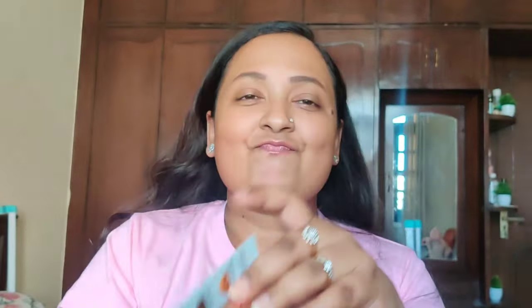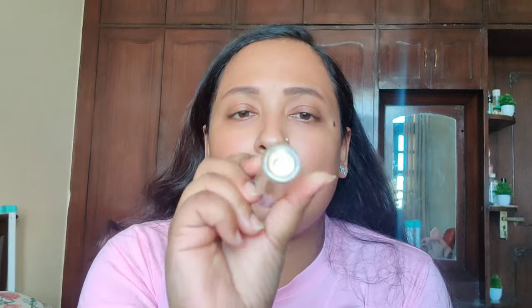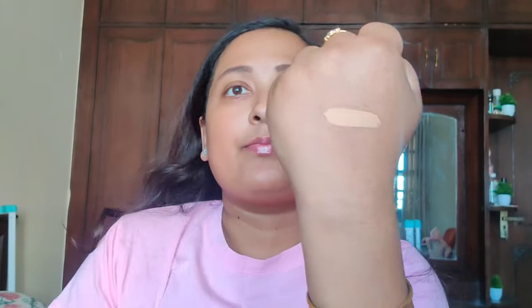This is what the concealer looks like — it's so tiny, but for 140 rupees, what else could you get? It's very cute packaging. The shade shown is MN20. Just look at this shade — it's the darkest shade they have, and they say 18 to 20 is for medium skin tone, but they don't have anything for medium to deep. The packaging has a chubby wand, which is great. Let me give a swatch of this shade on my hand.